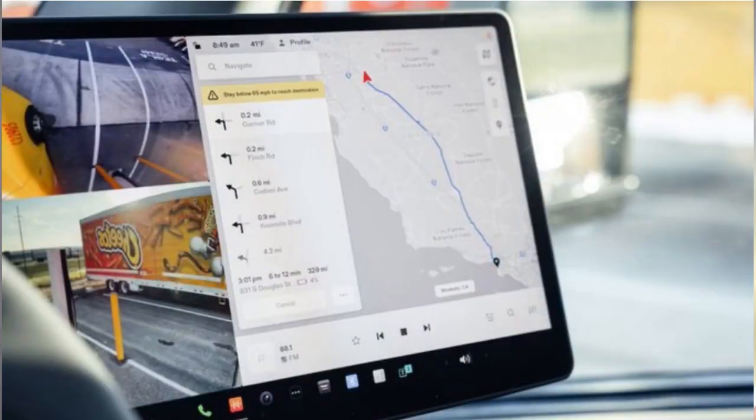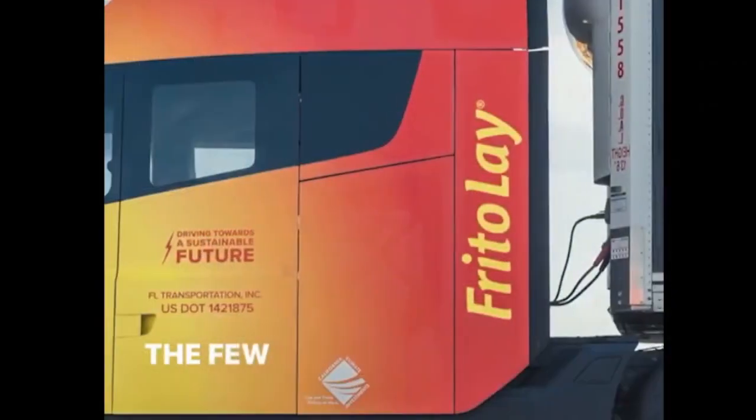Last year, most of the media and critics thought it was just a few trucks, but by looking at the Frito-Lays parking lot, it seems like there are several trucks.